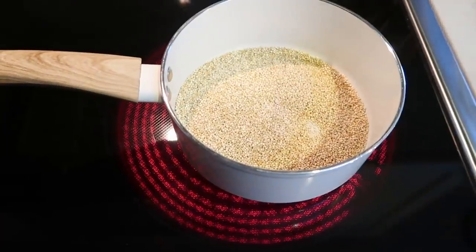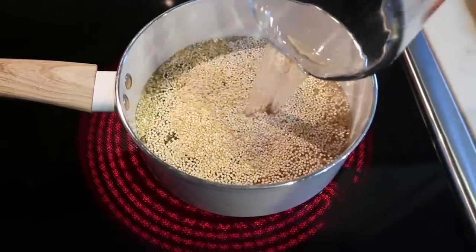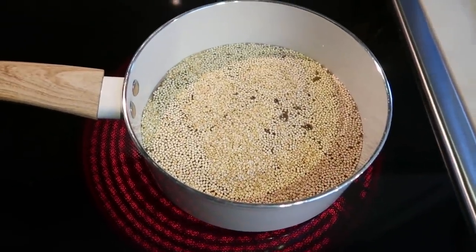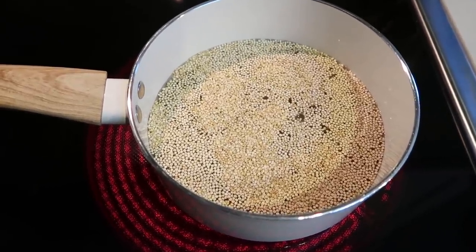The first thing we're going to do is add one cup of quinoa and two cups of water to a pan and get this quinoa cooking. Once it comes to a boil, we're going to pop a lid on it, put it on low heat, and let it be for about 15 to 20 minutes, or until the quinoa is nice and fluffy.